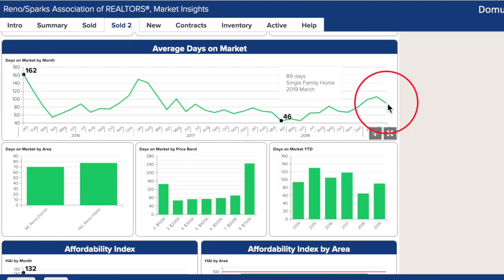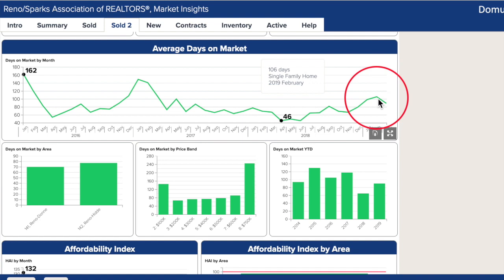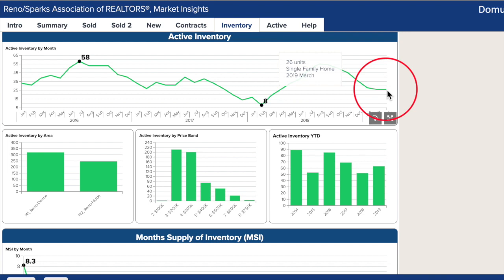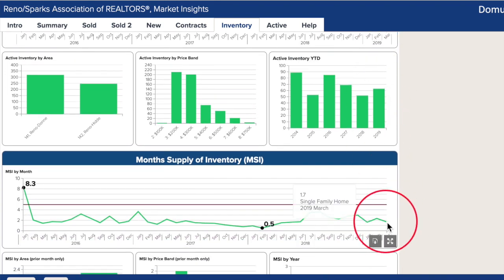Days on market was up in January, February and March all over northern Nevada, so there's no surprise here. We do expect to see this figure drop as the weather warms up and so does the buying season. Even though this isn't the largest area in Reno, it's still one of the most sought after and there's not a lot of inventory. Only 26 units are on the market right now for a 1.7 months supply.